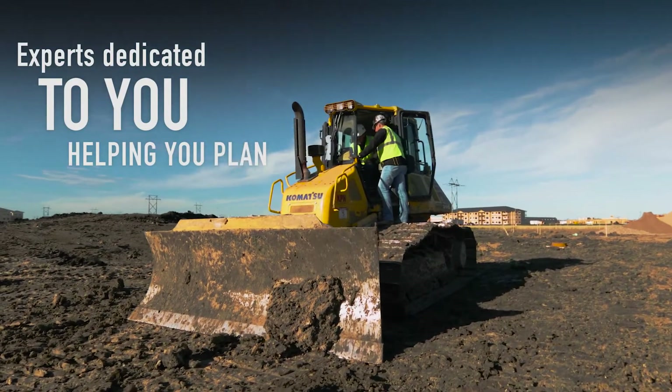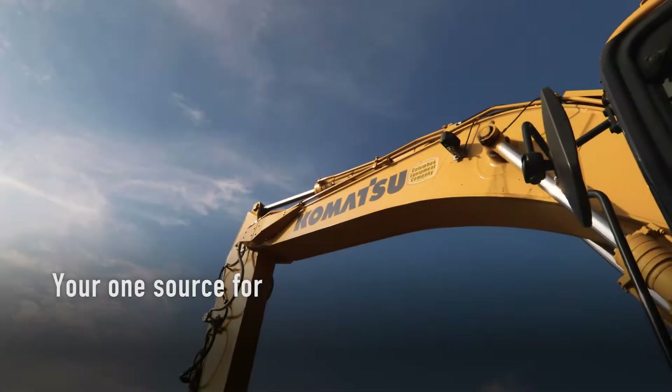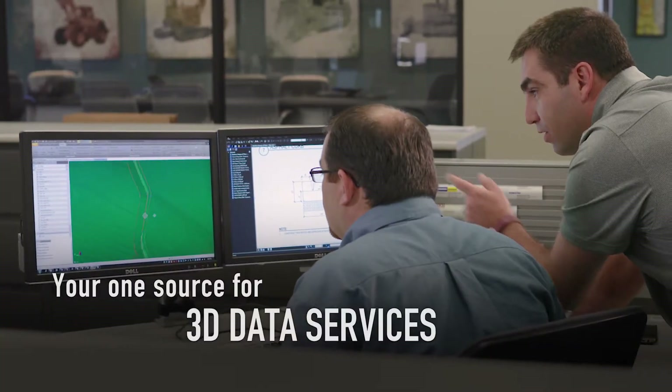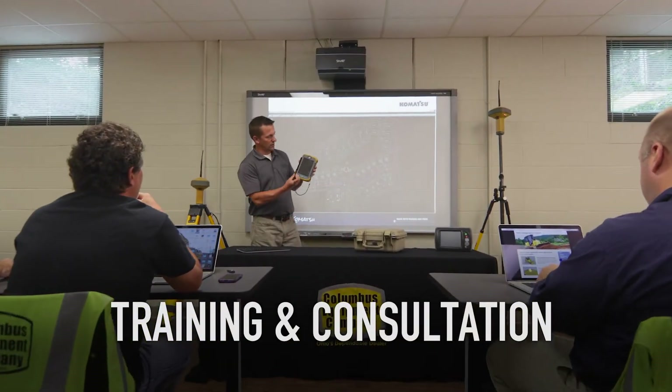They remain available as your experience increases to help you plan the right approach for each job and for your business success. We're your one source for intelligent machine control equipment, GPS hardware, and 3D data services.